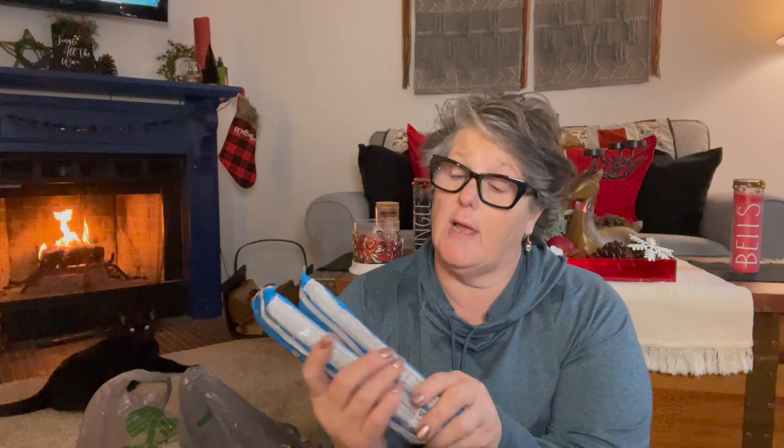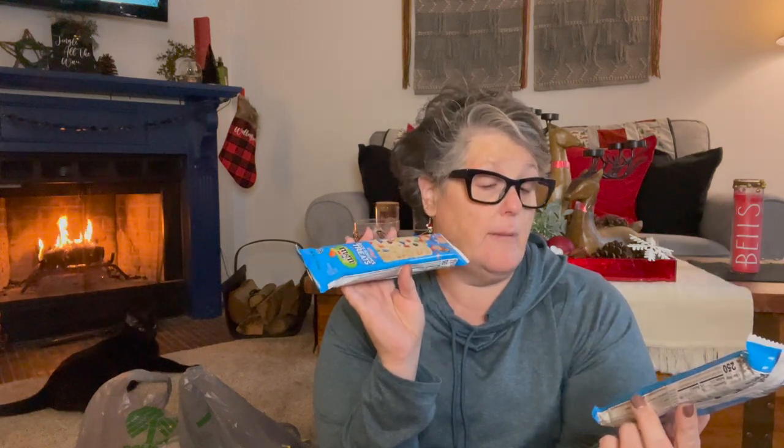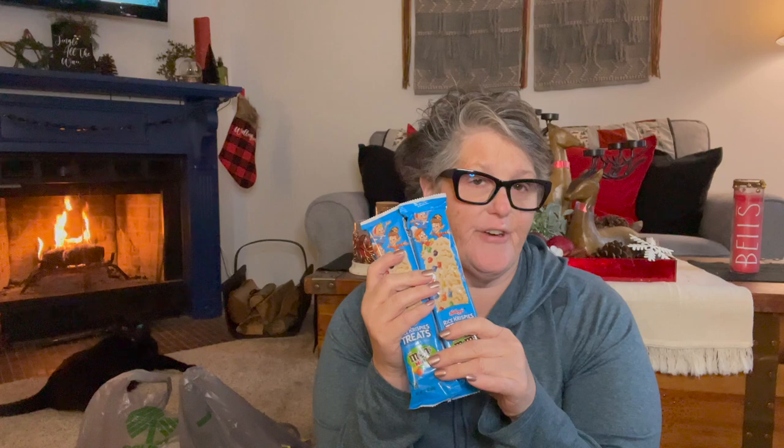I also grabbed two big Rice Krispie Treats with M&M's, thinking I'd give them to the girls. But I can't, because there's gelatin in them and they're both vegetarian. So I'll put these on my goodie board for my family, or give them to one of my brothers — not a big deal.